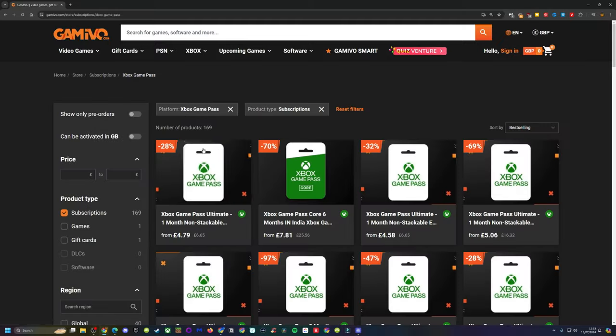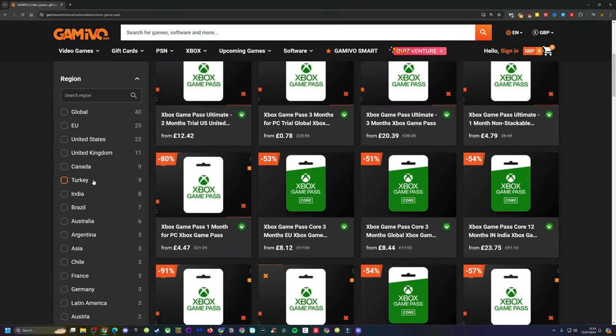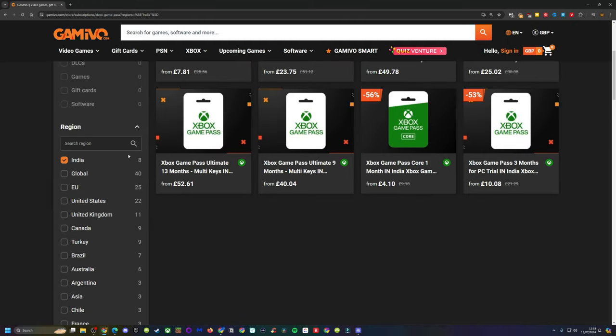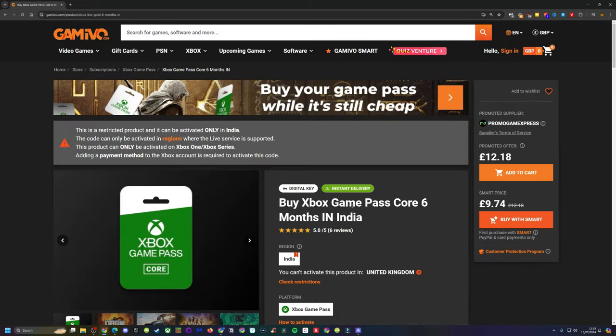Next, find the best value Xbox Game Pass Core subscription. Right now, the best deal I found is six months of Game Pass Core for India, which is priced around £10 here in the UK, plus a small service charge.